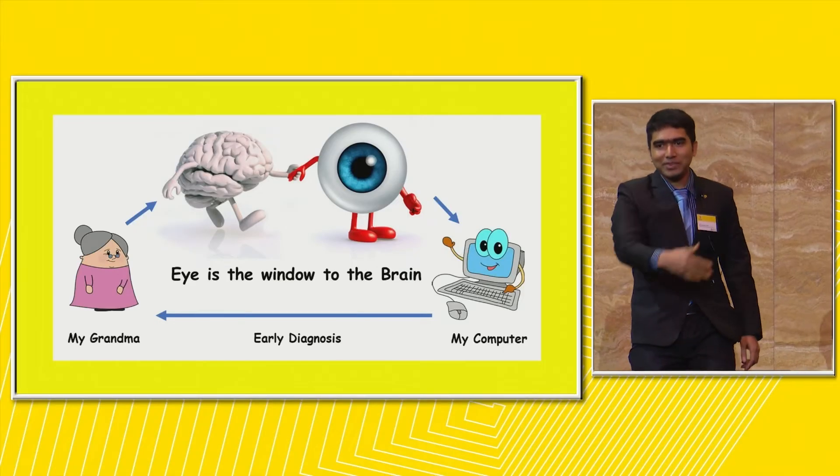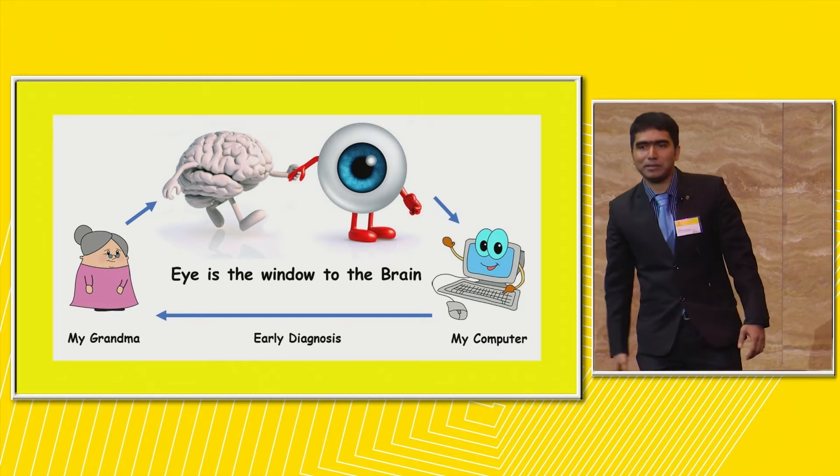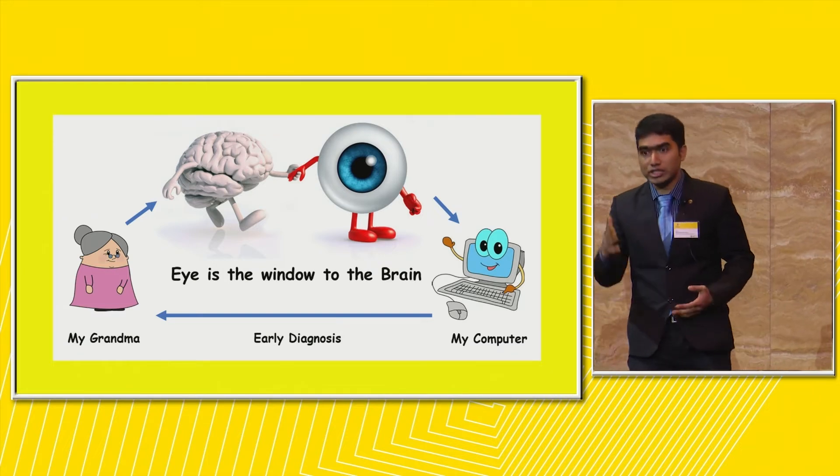Do you still have your grandma and see her around? If no, you are unlucky. But if yes, you are very lucky. But isn't it sad to see your grandma getting older and forgetting things? I guess my grandma had developed a kind of neurodegenerative disease, such as dementia, Parkinson's, or Huntington's disease.